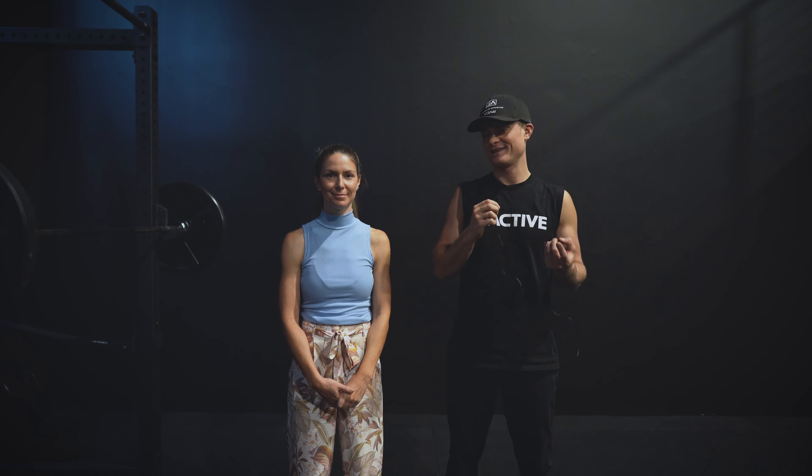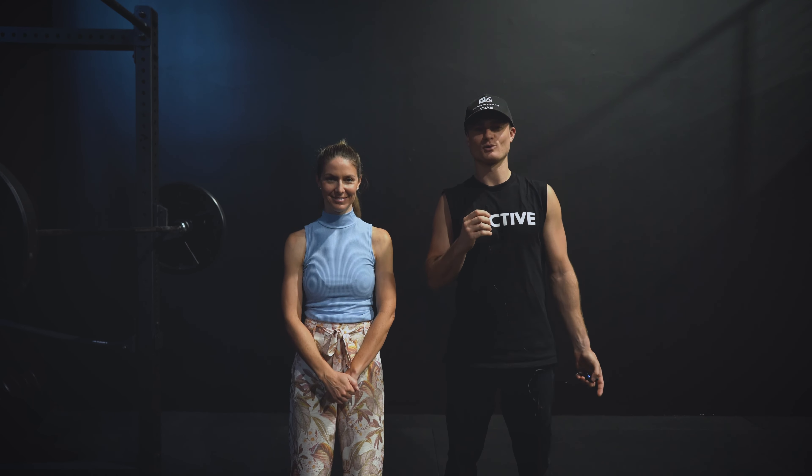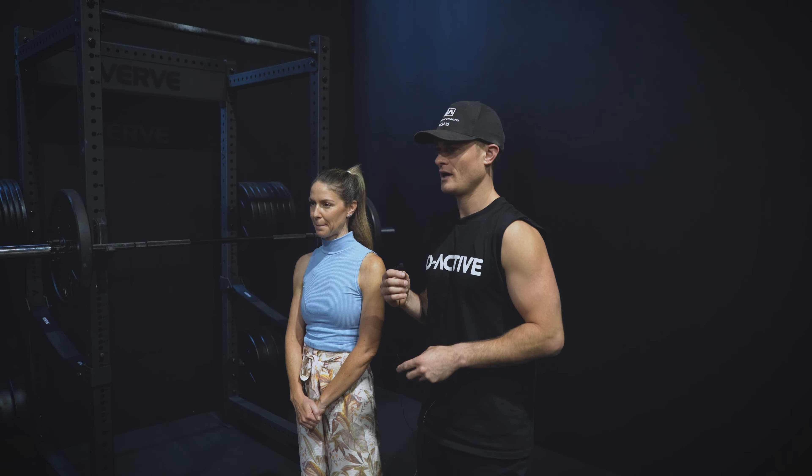Hello guys, my name is Serge and this is Rene from Artistic Sports Physio here at Deactive. We thought we'd introduce you to us first, and then we can cover the topics in the video. You can ask us some questions, and if you have any ideas for future topics you can also comment down below.